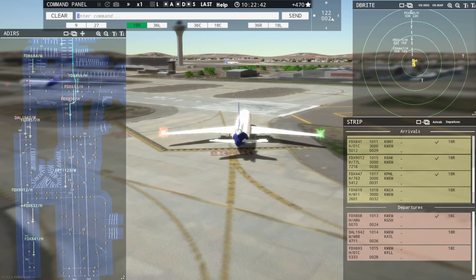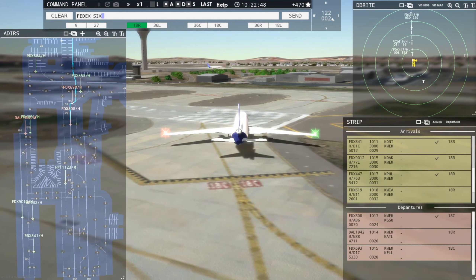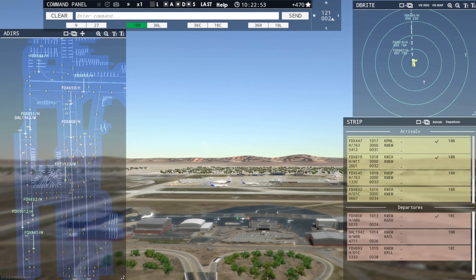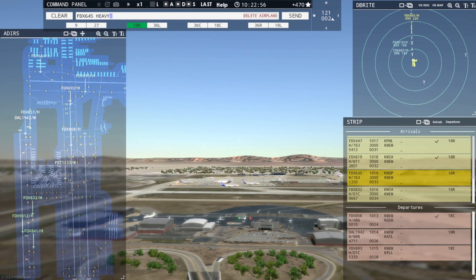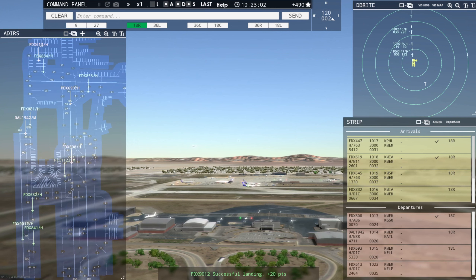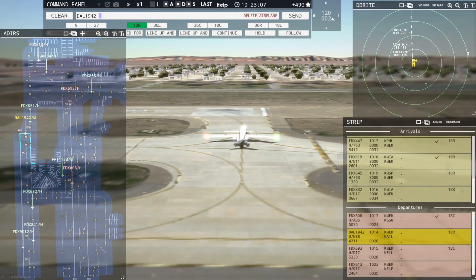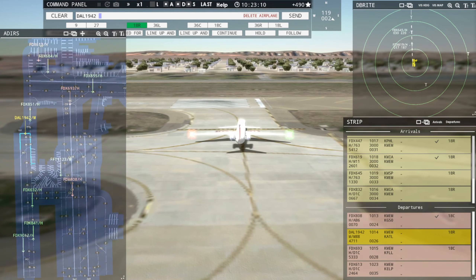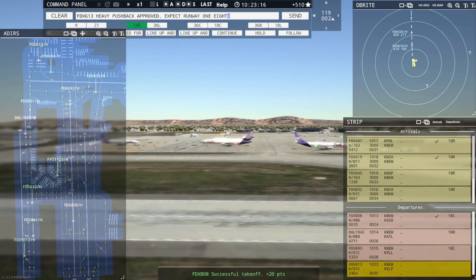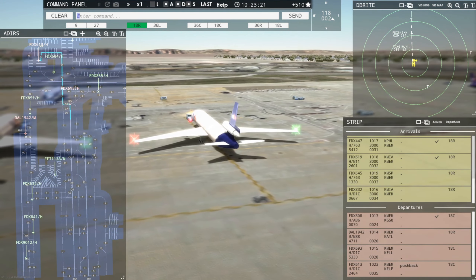FedEx 832 Heavy inbound runway 18R. FedEx 619er Heavy, runway 18R, clear to land. Runway 18R, clear to land, FedEx 619er Heavy. FedEx 645 Heavy, enter final runway 18R. Enter final runway 18R, FedEx 645 Heavy. And then we've got to get this Delta out of here. FedEx 613 Heavy, pushback approved, expect runway 18C via Charlie. Ground, 18C via Charlie, pushback approved, FedEx 613 Heavy.